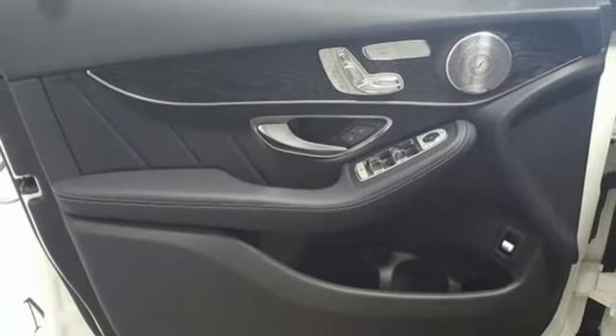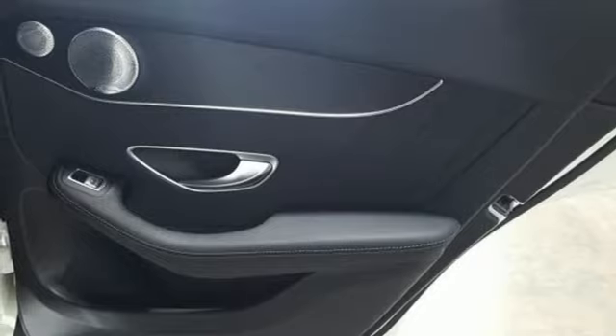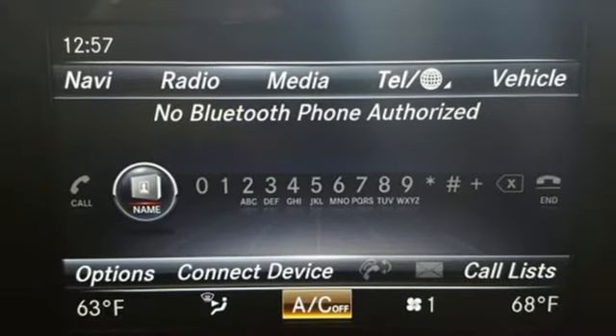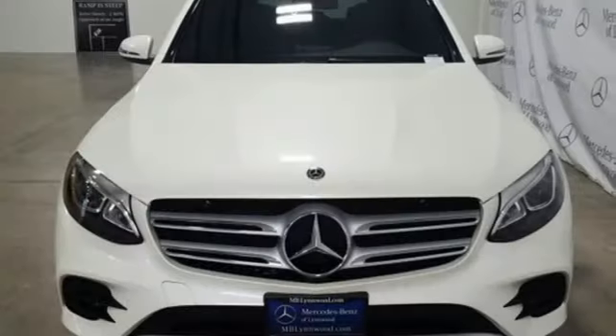Auto dimming rear view mirror, auxiliary audio input, smartphone wireless charging, power tilting steering column, auto tilt away steering column, and automatic transmission.